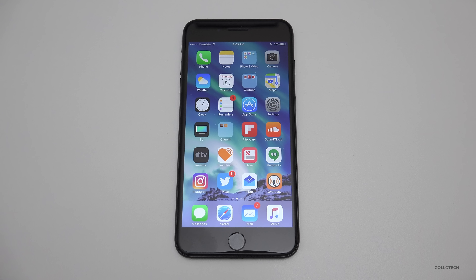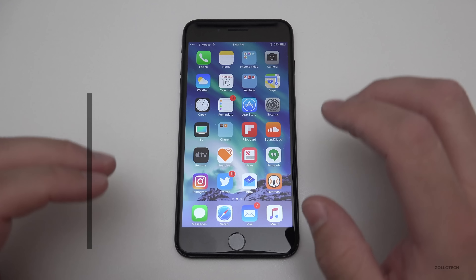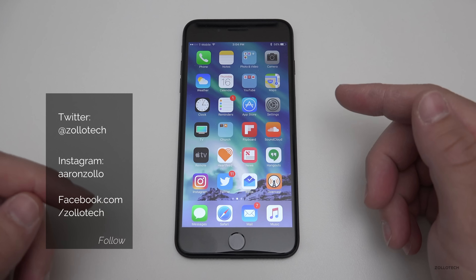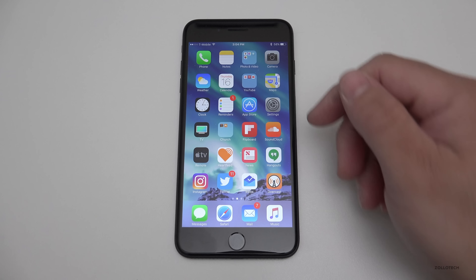Hi everyone, Aaron here for Zollotech. Today Apple released iOS 10.3 beta 7 — it's a little bit of a surprise since beta 6 came out on Monday, so it's only been about three or four days. I was going to do a follow-up video but since beta 7 came out, we're doing this instead.